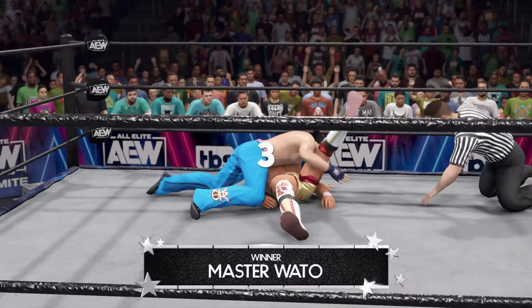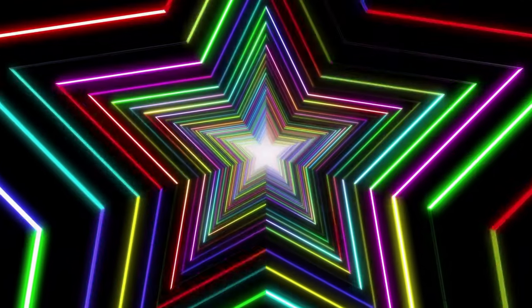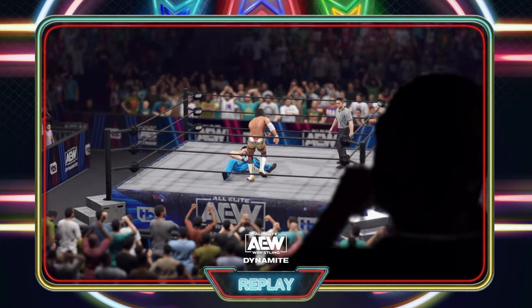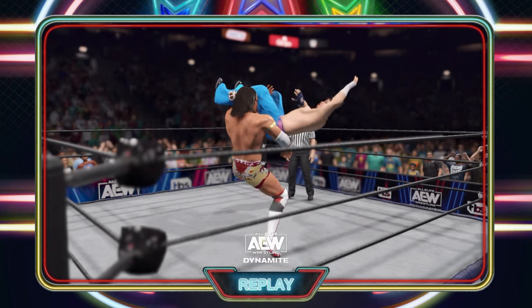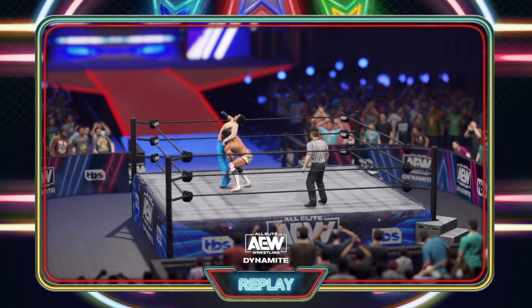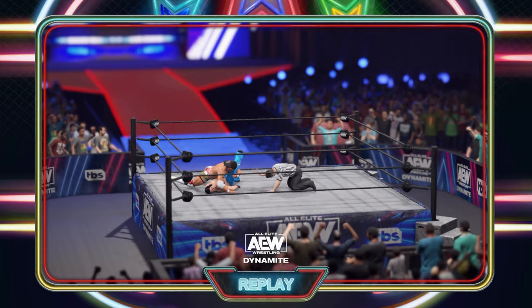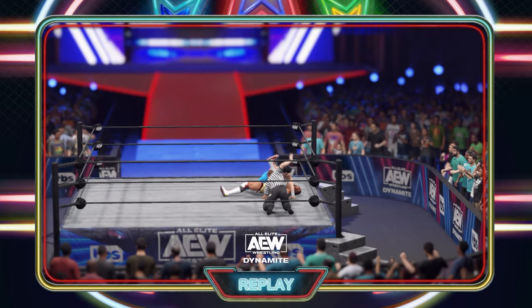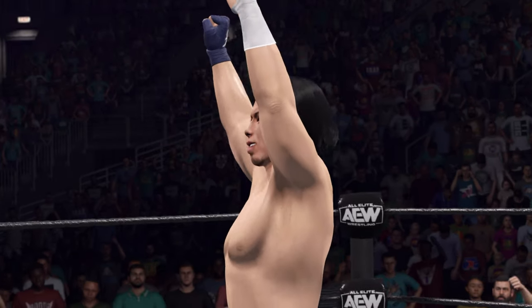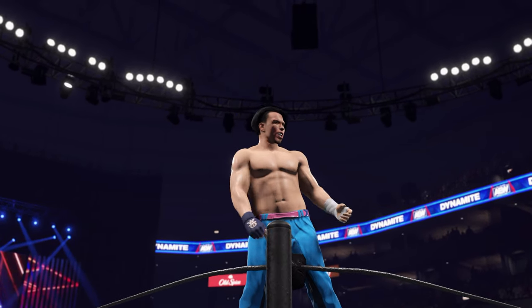Fingers down — one, two, three! He's got the victory! Here is your winner, Master! He certainly proved himself a superstar to watch with this one. This was a grueling match both physically and mentally, but to the victor goes the spoils.